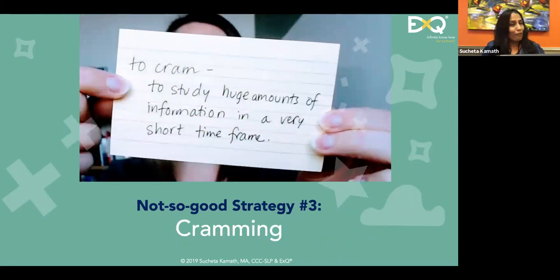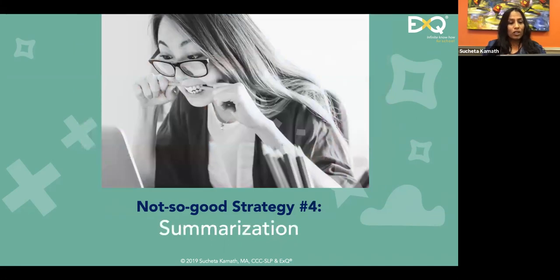The next one is cramming — a very popular strategy particularly with college students. John Dunlowsky talks about this as quick learning and fast forgetting. A point that is often lost on students is they think all they need to do is get through a test; they're not thinking about long-term retention. This strategy is particularly terrible if you're trying to use this information in the future for personal progress.